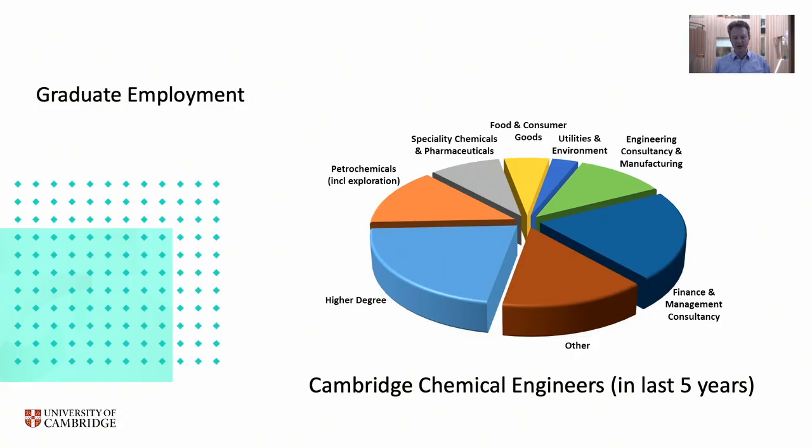Here's a pie chart of what people go on to do from this department — roughly where they've gone in the last five years. The purpose is to show how varied the careers are. You're not strongly restricting where you might go: you can end up working in pharmaceuticals, consumer products, utilities, petrochemicals, or even things like finance and management consultancy that don't directly require a chemical engineering or biotechnology degree.